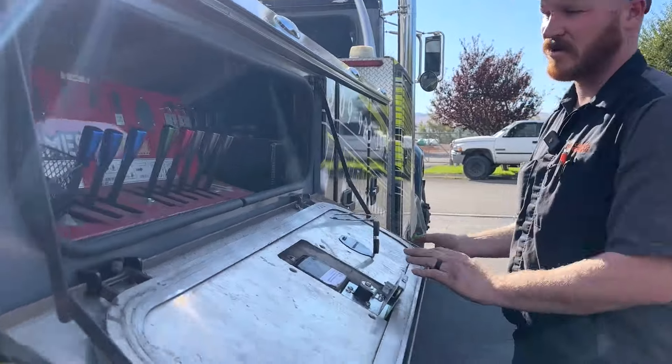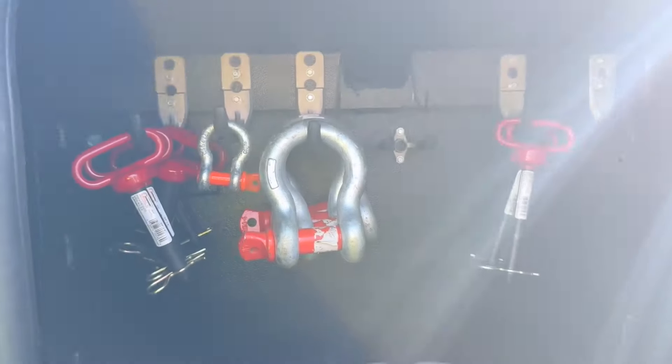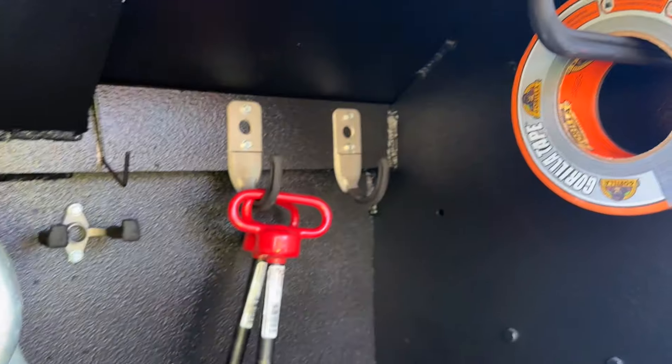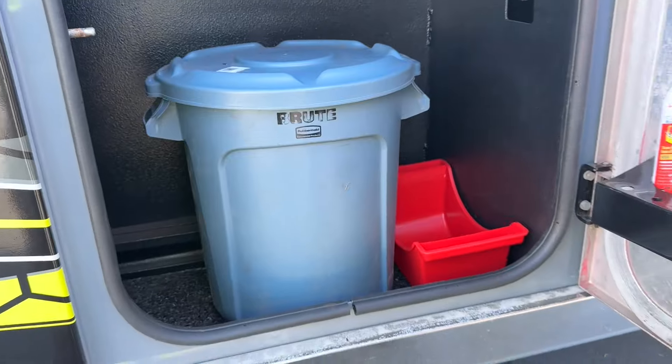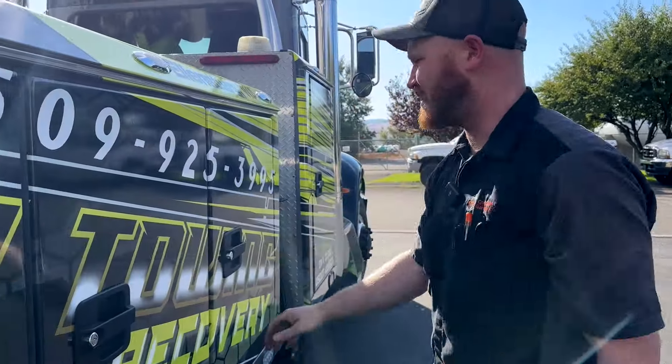Got a couple of cup holders here — can't go without coffee. This one we've got more pins, clevises, more recovery equipment, and we put a bunch more hooks in here so we have plenty of space to store more equipment and tools. A couple of trash cans, brake can holder, gloves, and a little broom for site cleanup. Not too exciting.